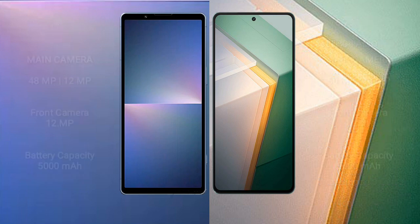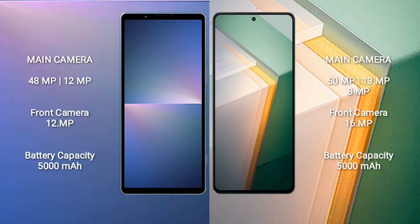Sony Xperia 5 Mark 5 features a rear dual camera setup with 48MP plus 12MP and a 12MP front camera. Vivo iQOO 11 features a rear triple camera setup with 50MP plus 13MP plus 8MP and a 16MP front camera. Both devices pack a 5000mAh battery, but Sony supports 25W fast charging while Vivo iQOO 11 supports 120W fast charging.